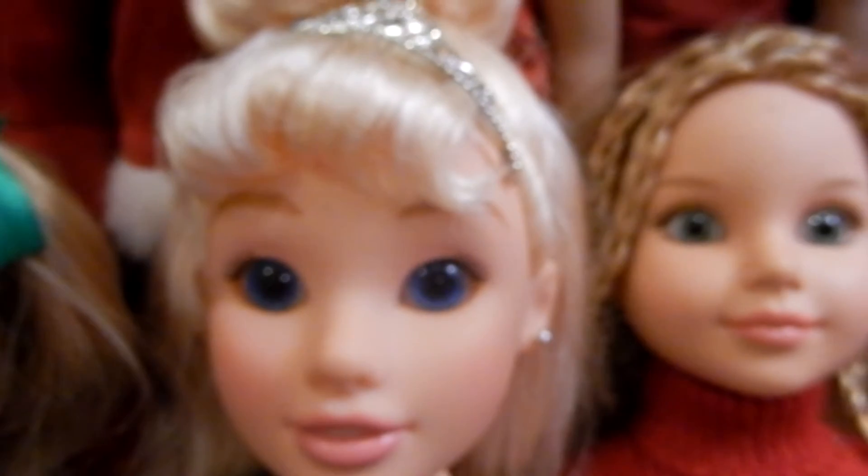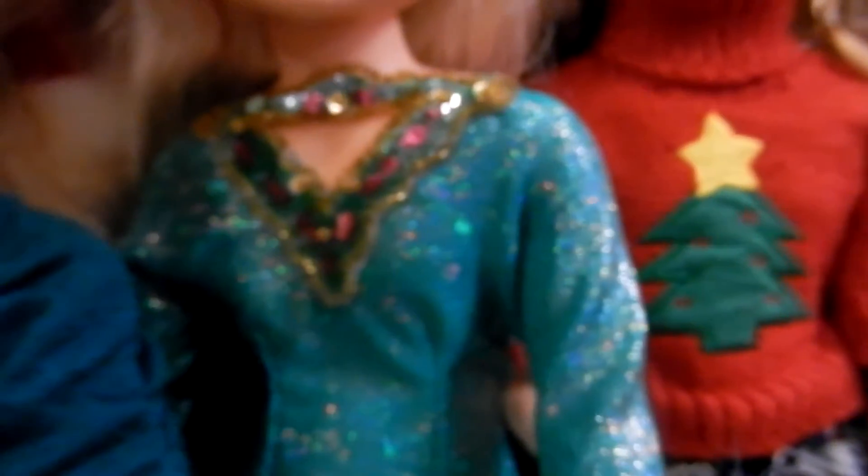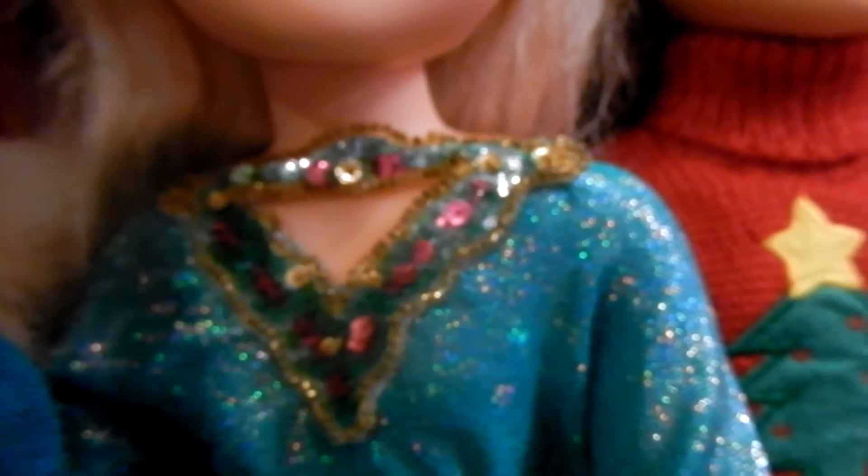Caitlyn looks so pretty in that and she's paired it with one of her own little skirts. Moving on, we have Cinderella, another Princess and Me doll, and she's wearing a beautiful shimmery, sparkly, gorgeous green dress that we took off of a porcelain doll because my mom didn't want the dolls anymore — we took care of getting rid of the dolls and kept the outfits.